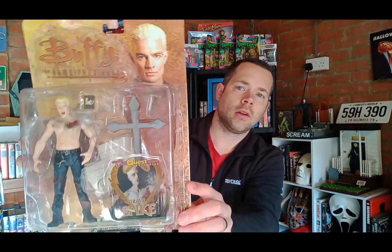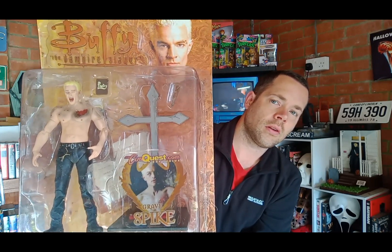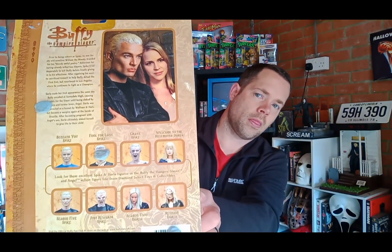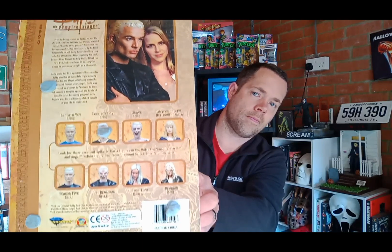Next up we've got Spike when he gets his soul back, from season 6, moving on to season 7. I didn't pay a fortune for these either — I really got these for a decent price. In this collection I always try not to overspend on anything and find the cheapest bargain I can find, and most of the time I manage to.